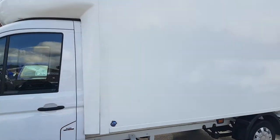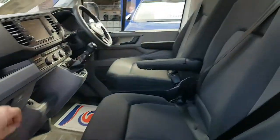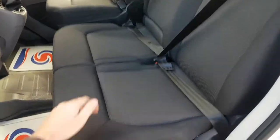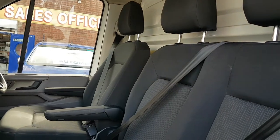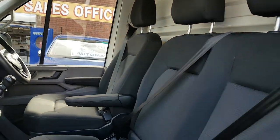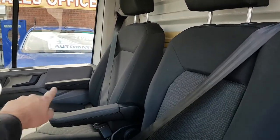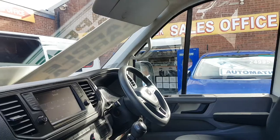Euro 6 engines, 140 brake horsepower. Nice spec on these ones — choice of three, all the same spec. Cloth seats with storage under the seat, comfort driver's armrests with two armrests on the driver's seat, flat bottom steering wheel, cruise control, and Bluetooth.